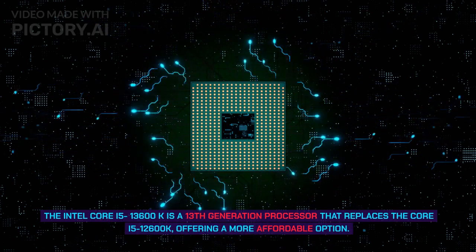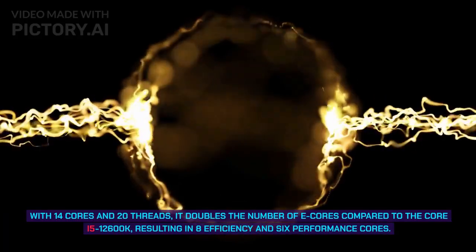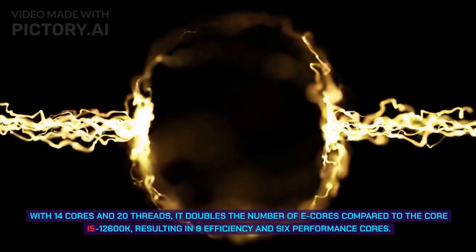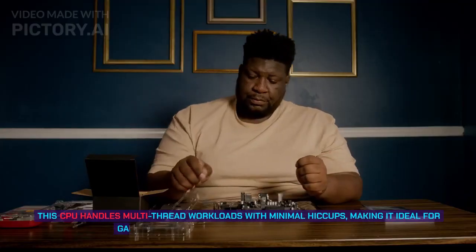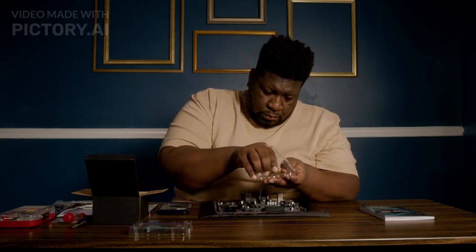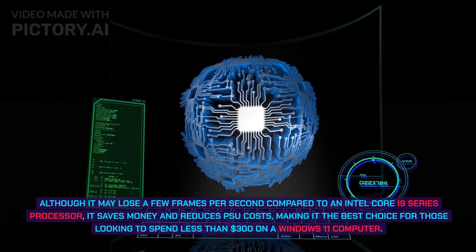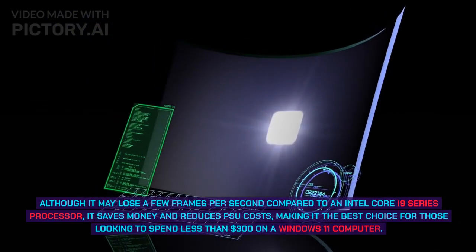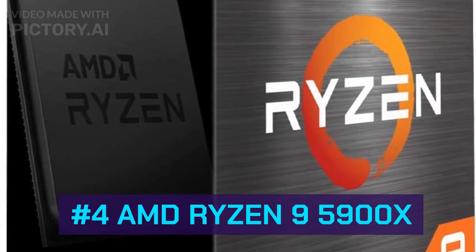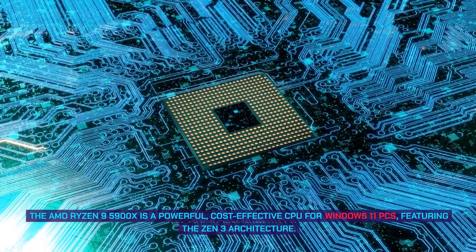Number 5: Intel Core i5-13600K. The Intel Core i5-13600K is a 13th generation processor replacing the Core i5-12600K, offering a more affordable option with 14 cores and 20 threads. It doubles the number of E-cores compared to the i5-12600K, resulting in 8 efficiency and 6 performance cores. This CPU handles multi-thread workloads with minimal hiccups, making it ideal for gaming and competitive multiplayer. It saves money and reduces PSU costs, making it the best choice for those spending less than $300 on a Windows 11 computer.